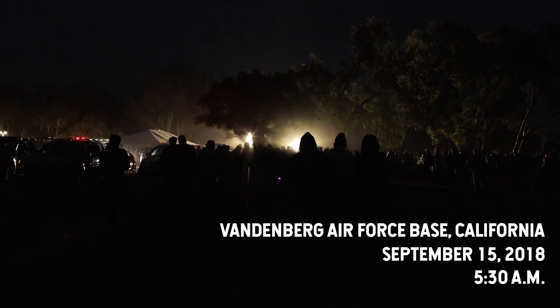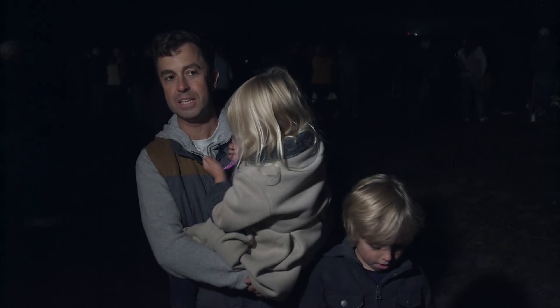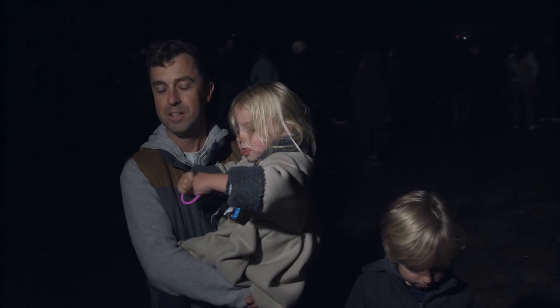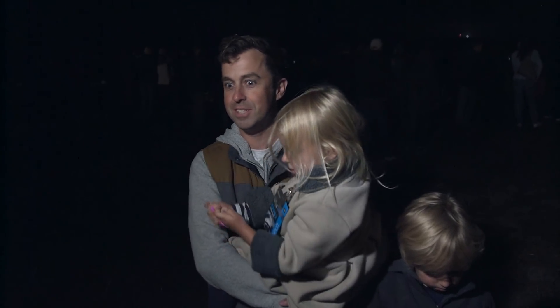We're at Vandenberg Air Force Base about 20 minutes before the launch of ICESat-2. You might see the white light off in the distance — that's the Delta-2 rocket. It kind of feels like an idea that was always going to just stay an idea. But it's real. It's sitting on top of the rocket.